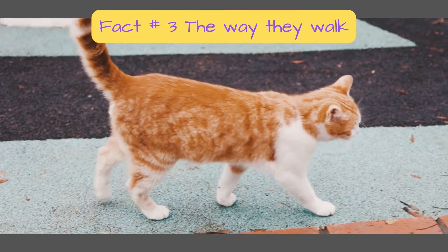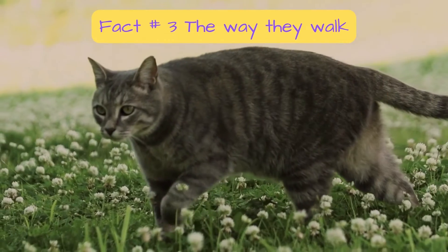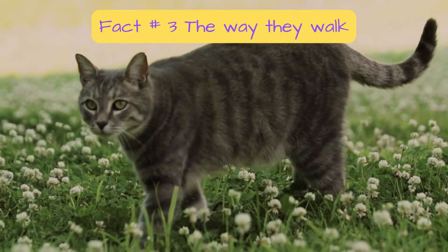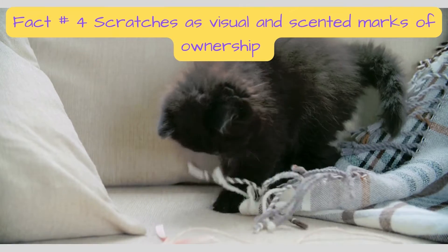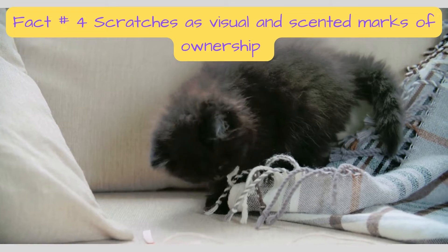Cats walk like camels and giraffes — they move both of their right feet first, then move both of their left feet. No other animals walk this way. Scratching leaves both scented and visual marks of ownership to a cat.